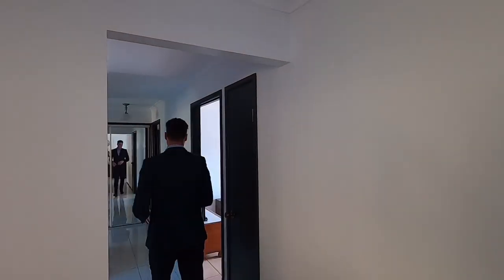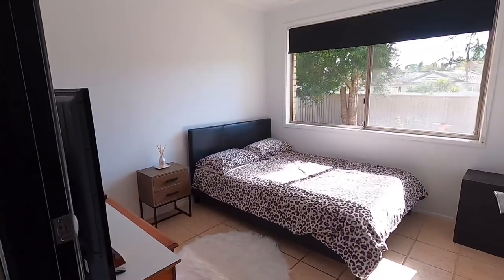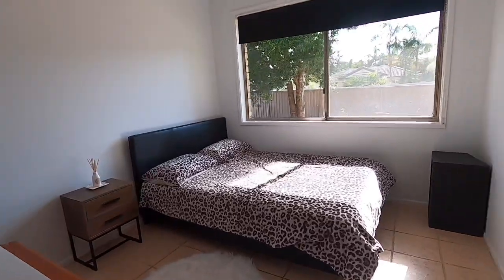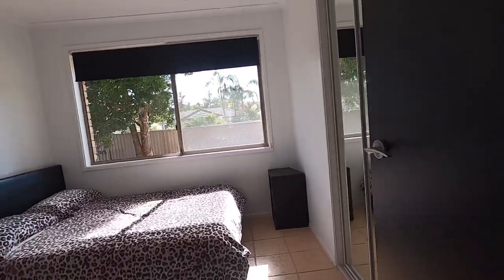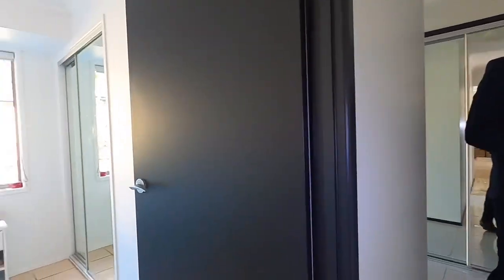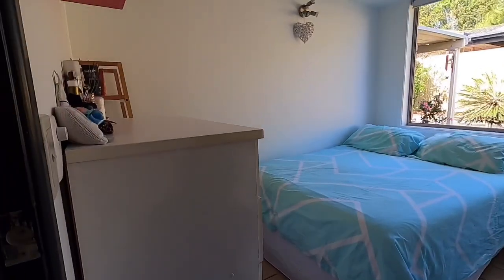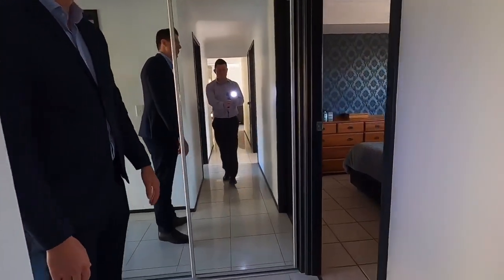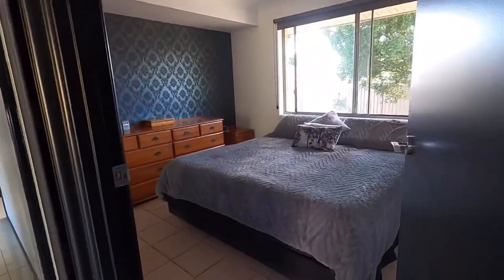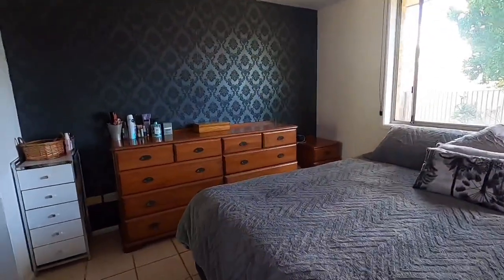We'll go down this way and start this end of the home. We have a third bedroom — our bedrooms have built-in robes. Second bedroom on your left-hand side. We have the master suite on your right-hand side, with ceiling fans in our bedrooms.